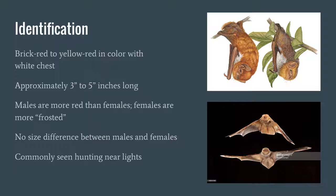For identification, the red thick fur is very characteristic of this species. They're about three to five inches in length, and there's generally no size difference between males and females. However, males are generally more red than females, and females have a more frosted coat with white tips on the end of their fur. These are the bats you generally see hunting near lights, very commonly seen hunting in the evening.